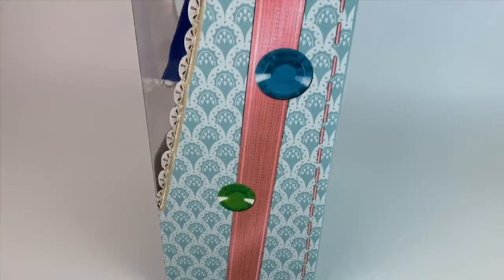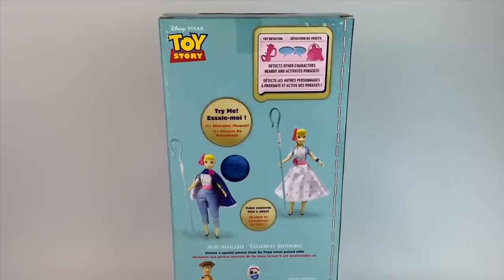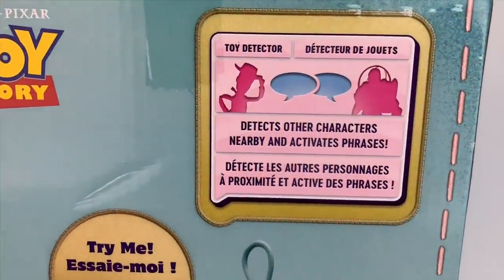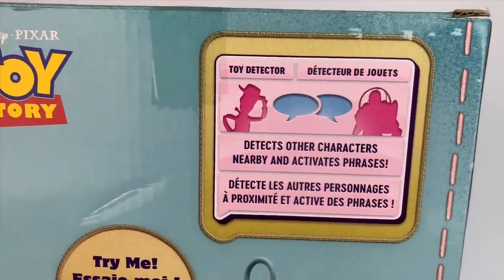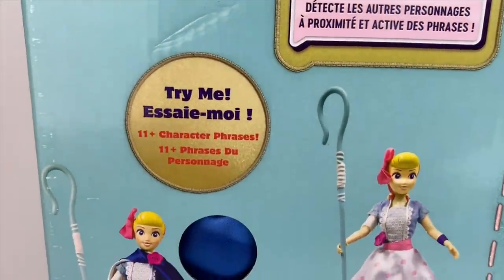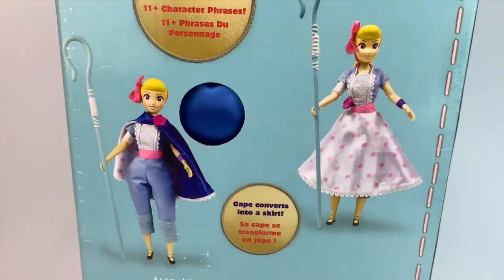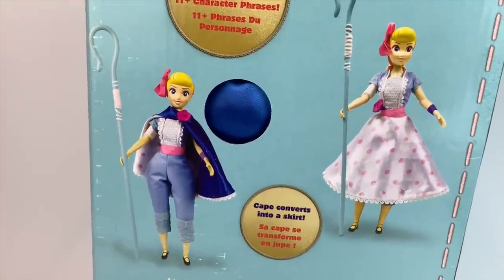This is really cool because she has a toy detector, so she interacts with other toys. She's a Bo Peep talking action figure — not only does she say phrases, which I will show you at the end of the video, but she also interacts with other toys. Unfortunately I will not be able to show you how she interacts because I don't have the other toys. It detects other characters nearby and activates phrases, but I cannot show you how she talks to Woody or Forky or whoever else has the interactive feature.